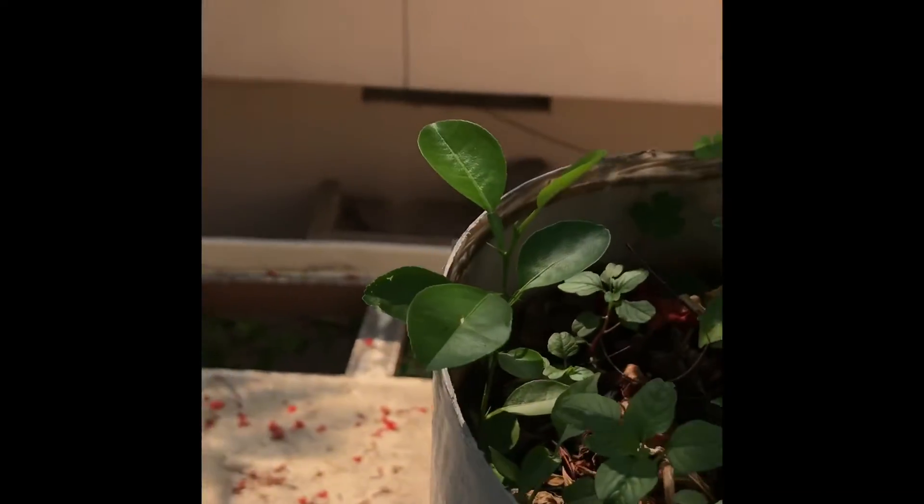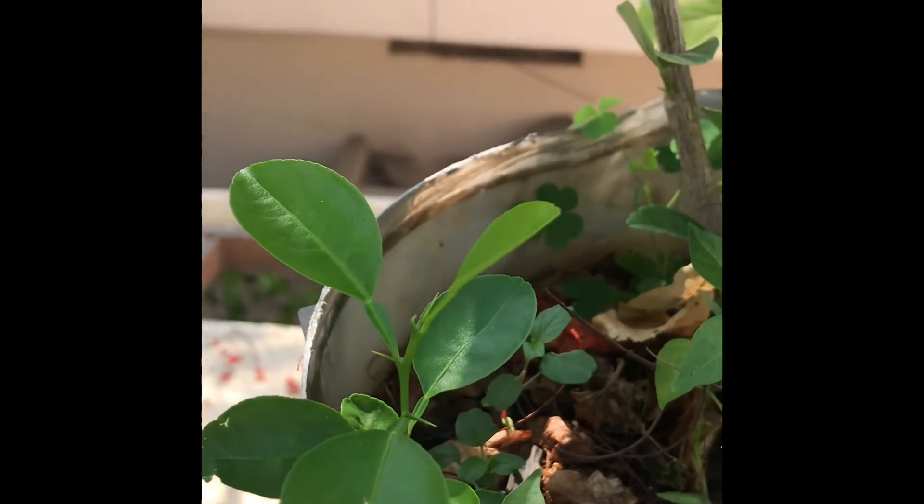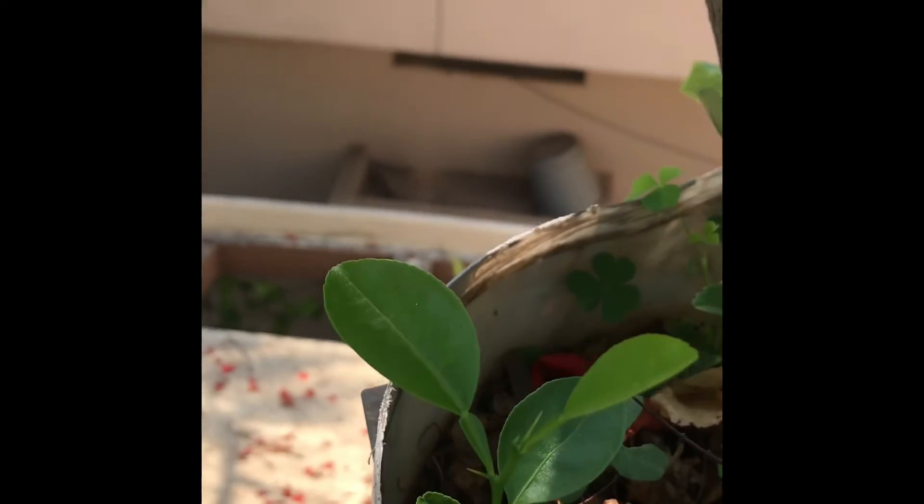You can see it's growing really well. I have another one in this pot here, so there are two, and I don't know which plants these are. Any expert who can tell me will be really helpful.